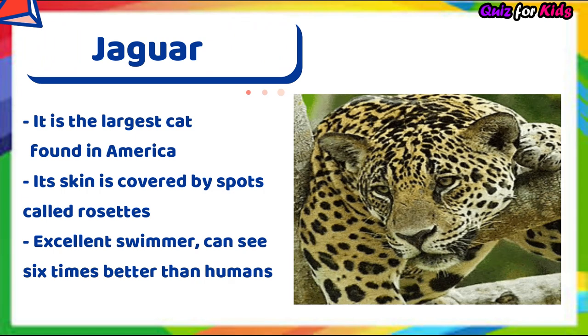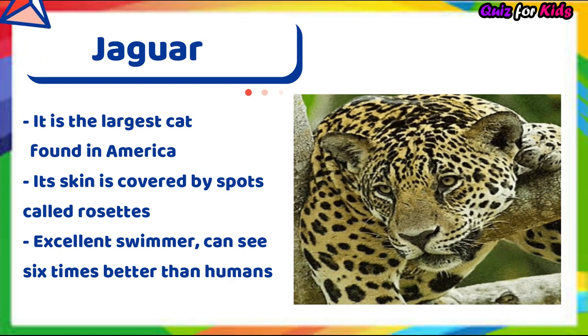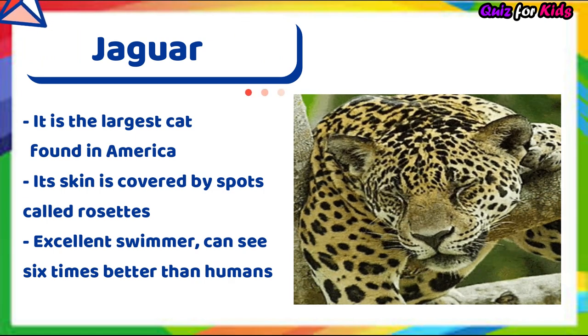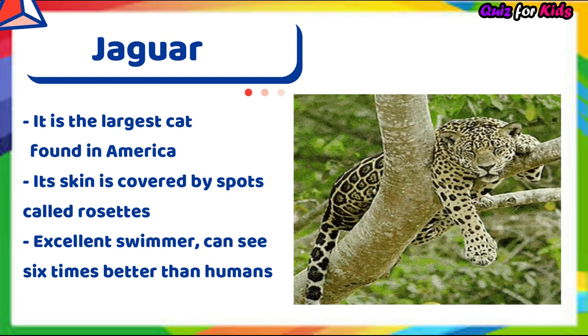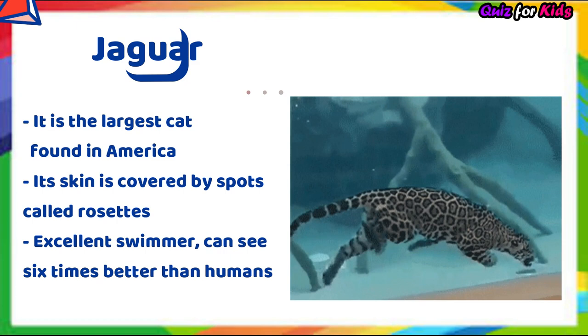Jaguar. It's the largest cat found in America. Its skin is covered by spots called rosettes. It's an excellent swimmer and it can see six times better than humans.